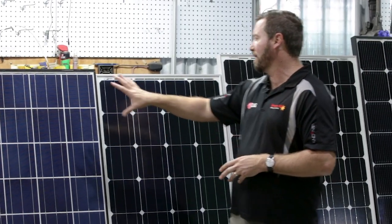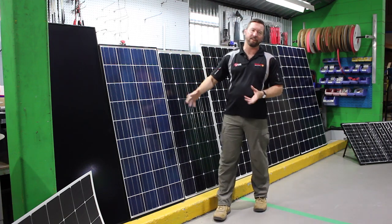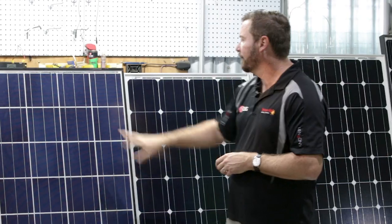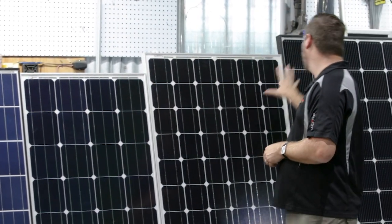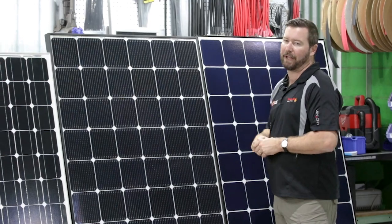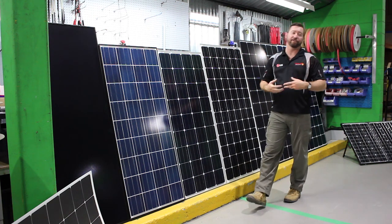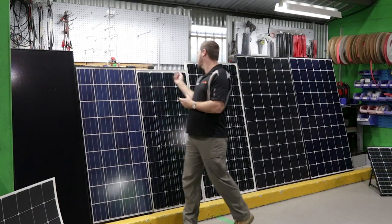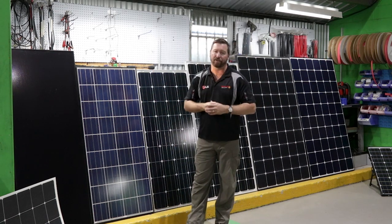The next thing to look at with poly and mono panels is our bus bars. The bus bar carries the energy from the silicon cells back up to our junction box and from there down to our regulator. These are three bus bar panels, then we go down into a two bus bar panel, a 12 bus bar panel, and a rear contact bus bar panel. Theory says the more bus bars we have, the more efficient the panel will be at converting sunlight into energy — but there's no point putting 30 bus bars on a cell or we'll have no cell left to capture energy from the sun.